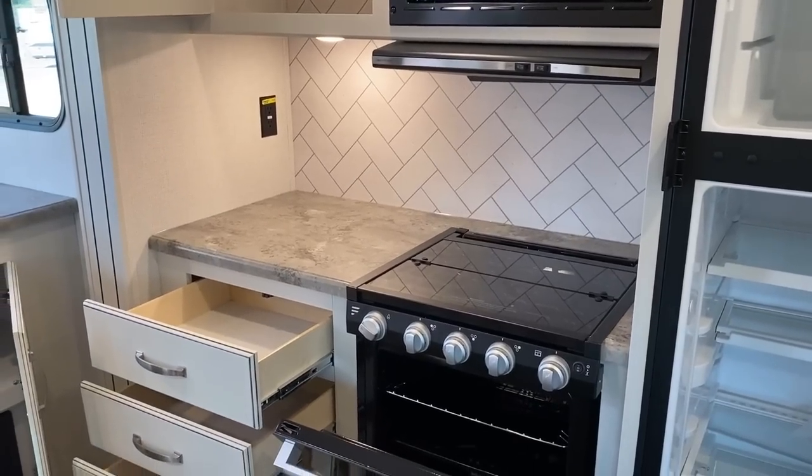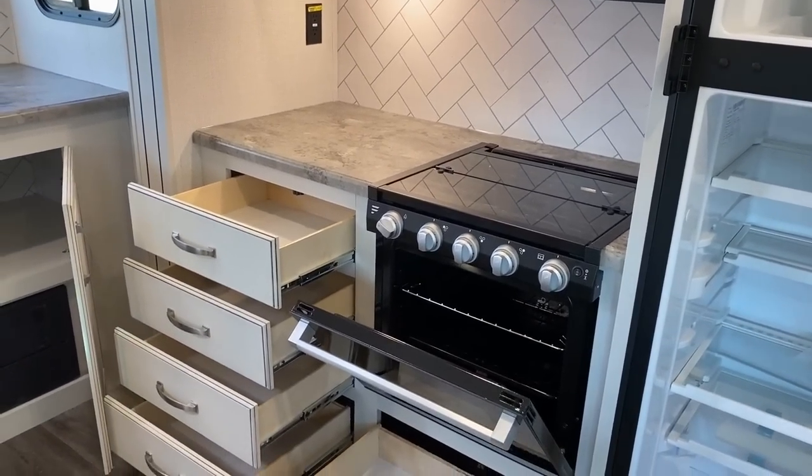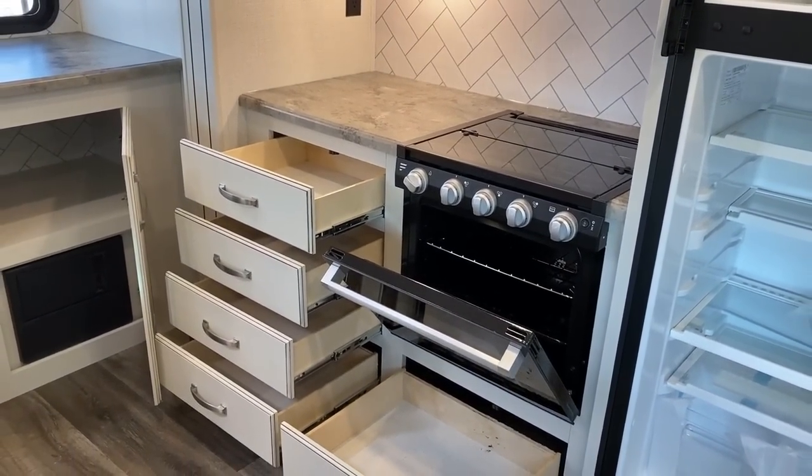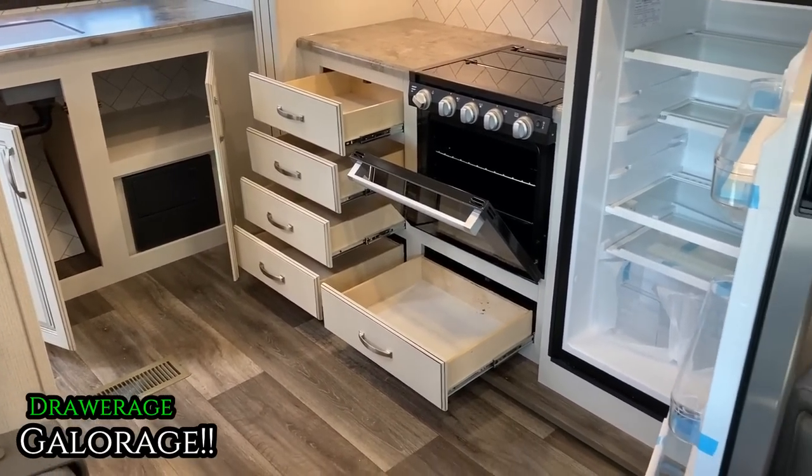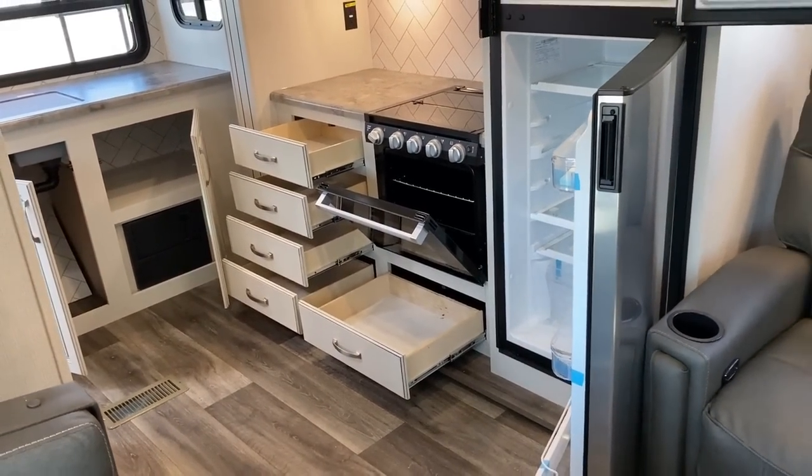Speaking of making stuff, how about a larger 22-inch oven that you can actually cook in? Next to that, drawers galore over here — plywood drawers down to the floor — and then a second set just so you can double up.